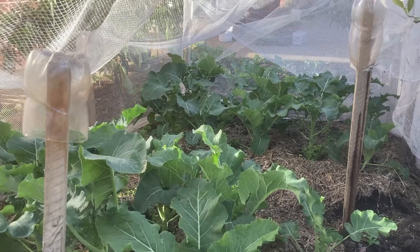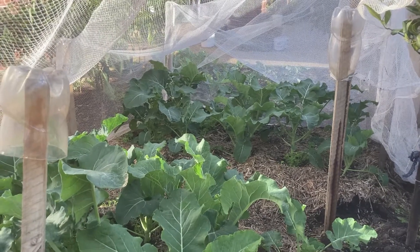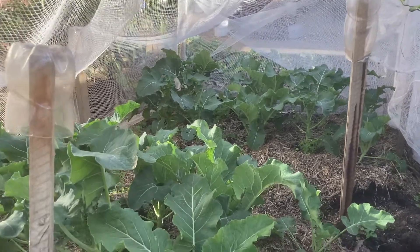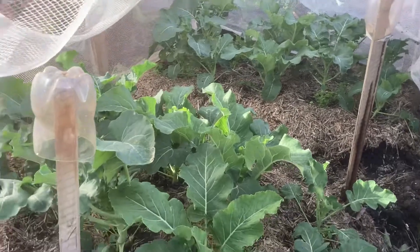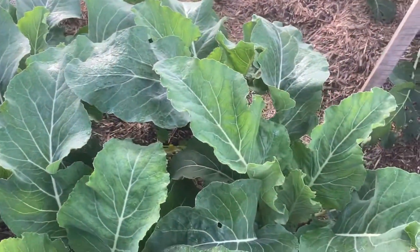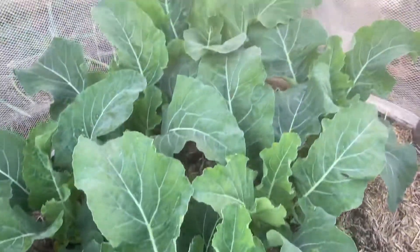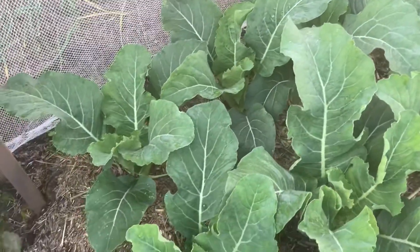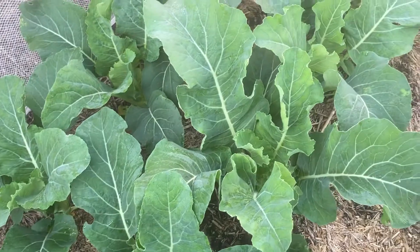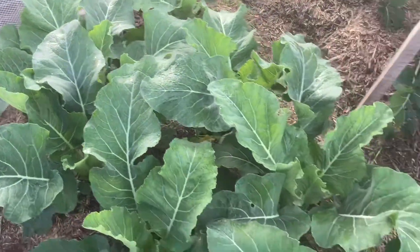Hi everyone and welcome to the Brilliant Little Backyard. Today is just an update after eight weeks of planting the broccoli and the cauliflower. They look good, they look very healthy, and still I could not see any flowers on them, but I expect in the next couple of weeks to have the flowers starting to show. I'm really very happy with the progress — they're very healthy and disease-free.